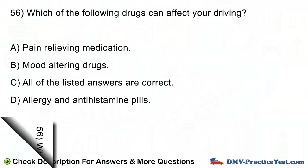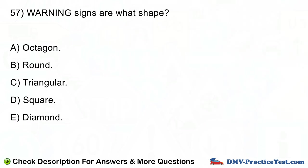Question number 57. Warning signs are what shape? A. Octagon. B. Round. C. Triangular. D. Square. E. Diamond.